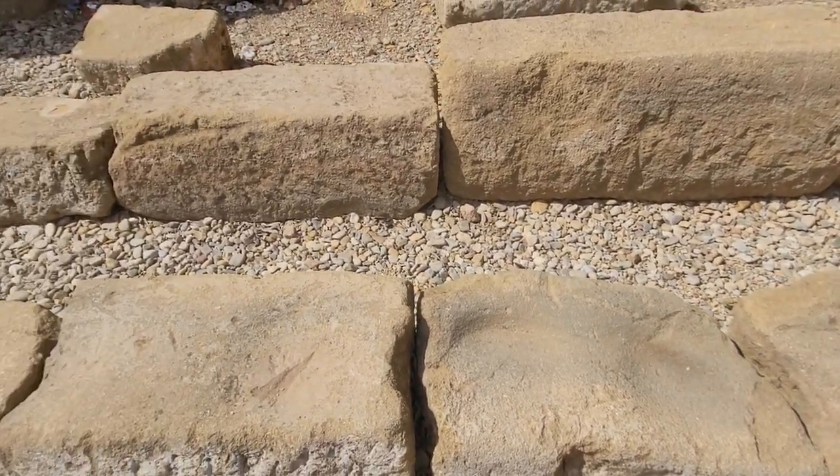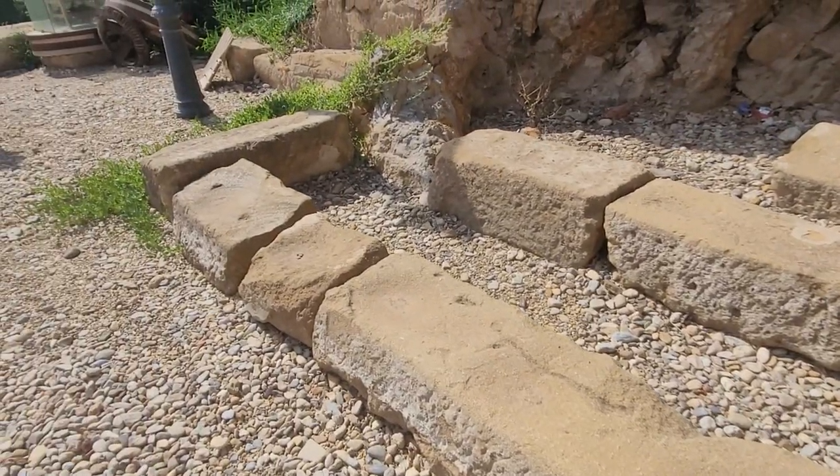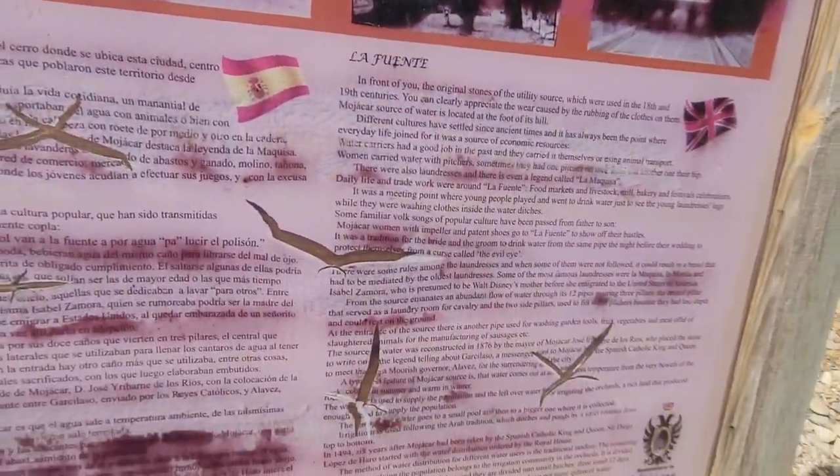These are pretty solid stone, so to wear them down with clothes is quite mind-boggling. The source of water is located at the foot of the hill. Different cultures have settled since ancient times and it's always been the point where everyday life joined because it was the source of economic resources. Water carriers had a good job in the past — they carried water themselves and using animals. Women carried water with pitchers, sometimes with one on their head and another on their hip. There were also laundresses, and there is even a legend called La Makisa. Daily life and trade worked around La Fuente — the fountain — food markets, livestock, mill, bakery, and festival celebrations. It was a meeting point where young people played and went to drink water, and to see the young laundresses' legs while they were washing clothes. Some familiar folk songs of popular culture have been passed from father to son.